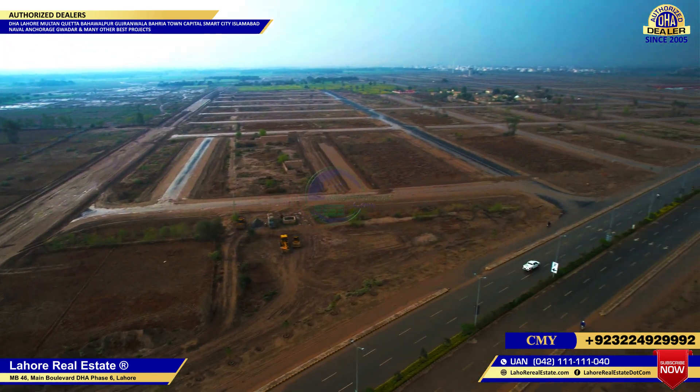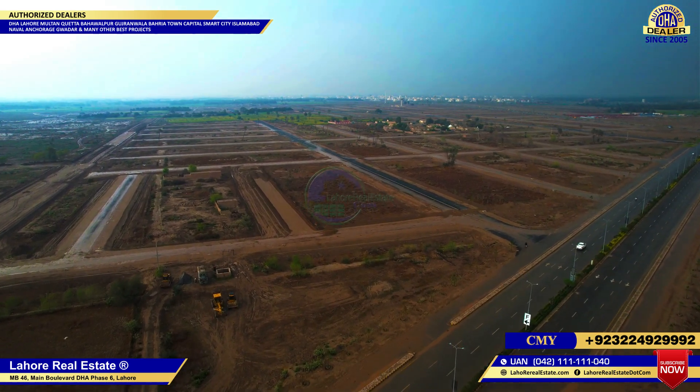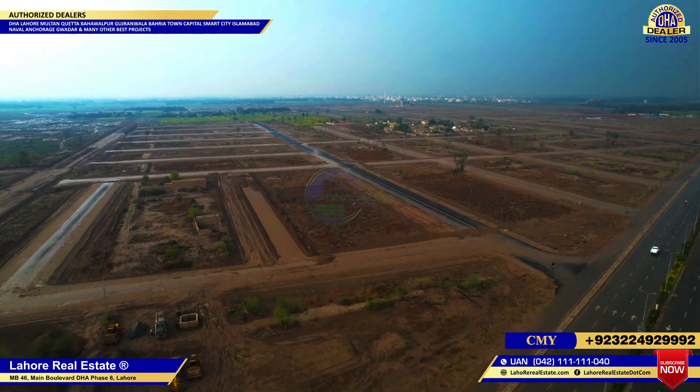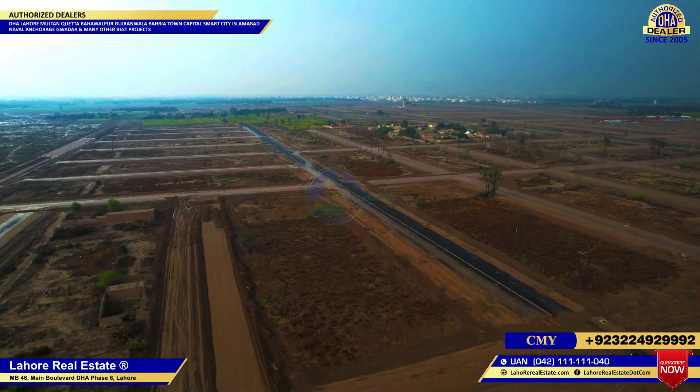Development in DHA is ongoing. Now we have the G Sector to show you, so you can see how much development and how much work has been done here.